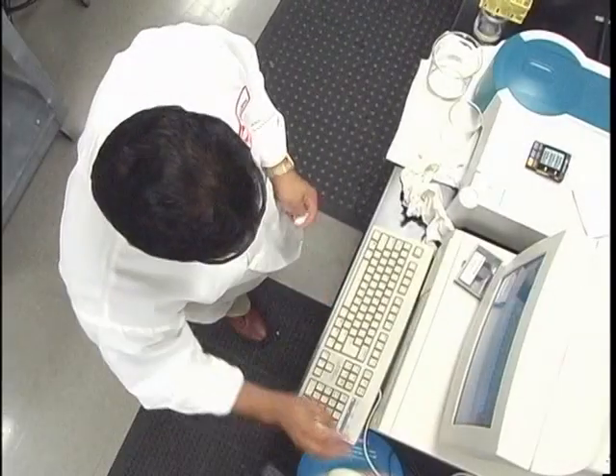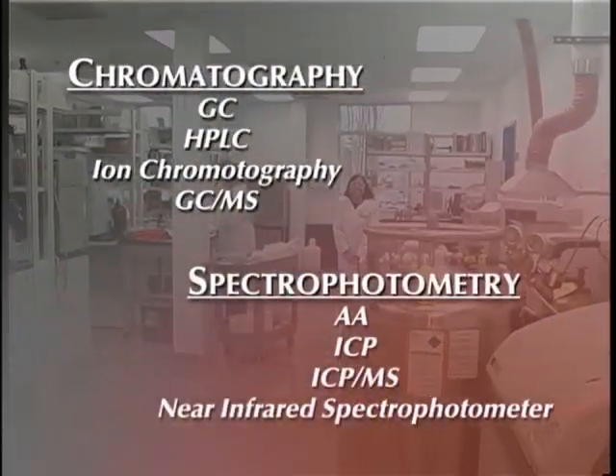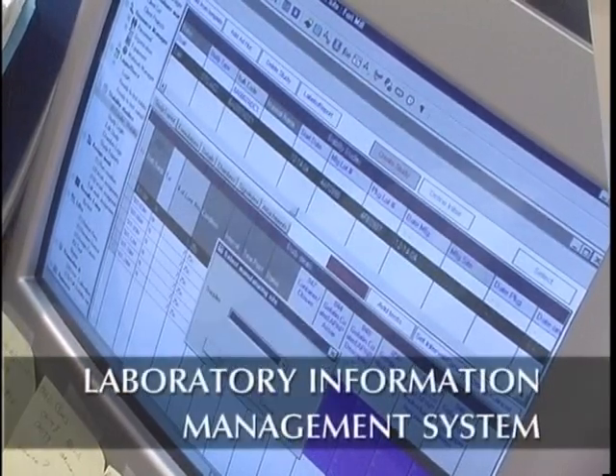Fort Mill's quality control facilities include the latest chromatography and spectrophotometry equipment. Plus, we have implemented LIMS for a virtually paperless environment for laboratory information that can be quickly located and disseminated to you.